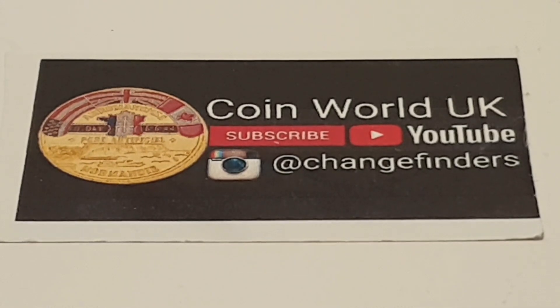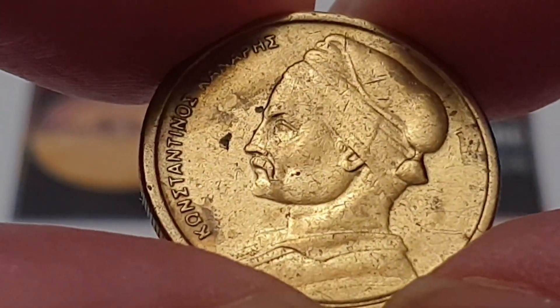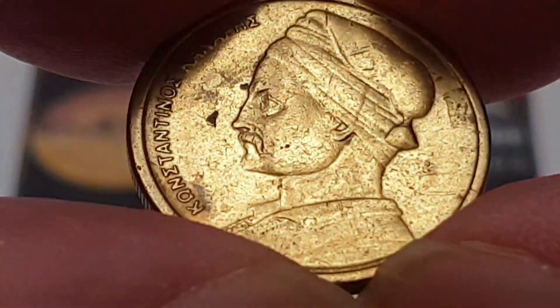Hi everyone, welcome back to the channel. This is Coin World UK. I hope everyone is having a fantastic day. Today I'd like to talk to you about the Greek 1982 one drachma coin.